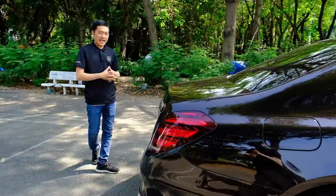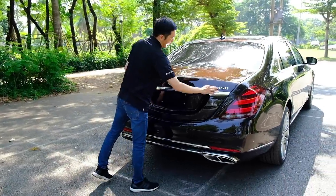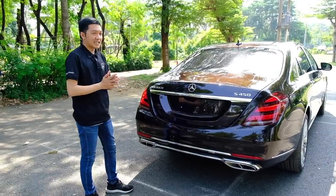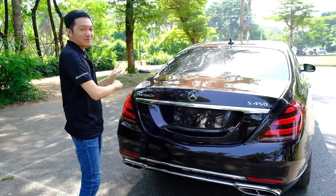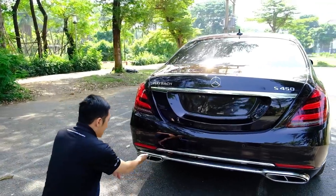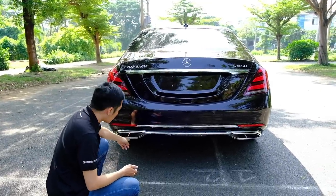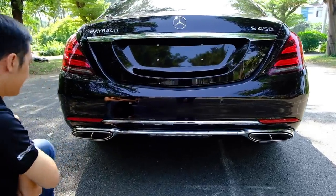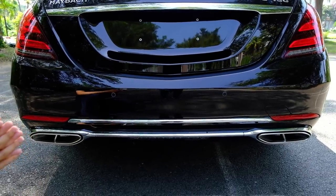Duy mời các bạn ra khoang sau của chiếc xe Mercedes-Benz Maybach S450. Ở đây có chữ Maybach và S450. Tên đúng của xe phải đọc là Mercedes-Benz Maybach S450, không phải S450 Maybach. Ở đây là điểm khác biệt của phần đuôi Maybach so với S-Class tiêu chuẩn: ống xả được chia đôi ra cả hai bên với nẹp chrome.